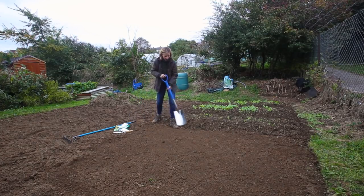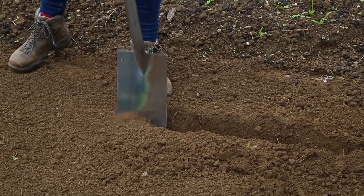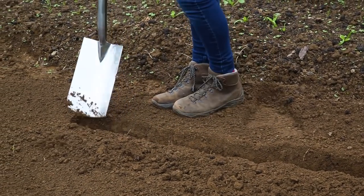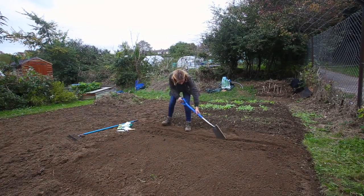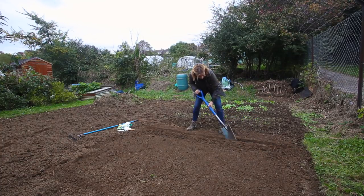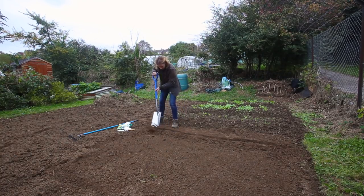Next, I want to dig a couple of trenches. This first set of rows is going to be broad beans, and they want to be around five centimetres deep. You can sow broad beans in spring time as well, but sowing them in autumn will give you about a month to possibly six weeks' head start next year, so you will get a nice early crop. You could then sow again in spring, so your crop will continue much later into the year.